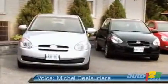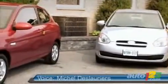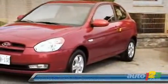Well, after 200 kilometers behind the wheel of this new model, one thing is certain: Hyundai has created a subcompact that has nothing to envy its competition about.